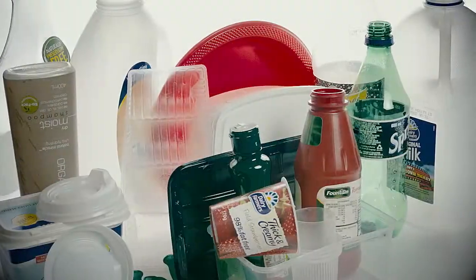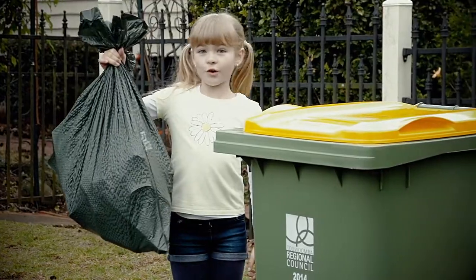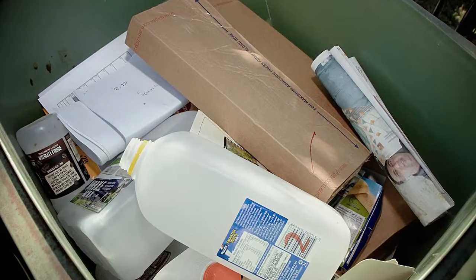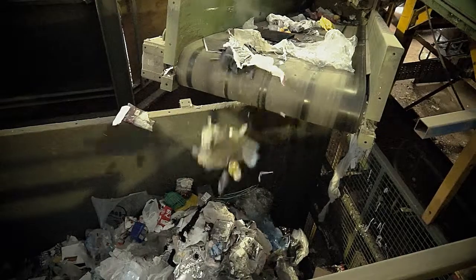It's important to note that your recyclable items should not be in a plastic bag in your recycle bin. Placing plastic shopping bags into your recycling bin causes blockages and breakdowns to occur in the machinery that sorts through the different kinds of recyclable waste products, and this prevents the rubbish from being sorted.